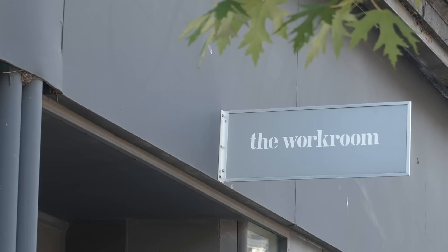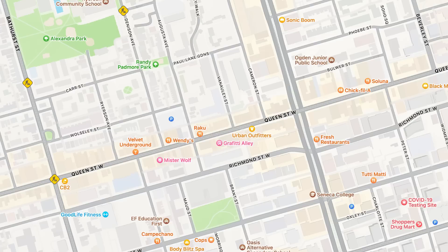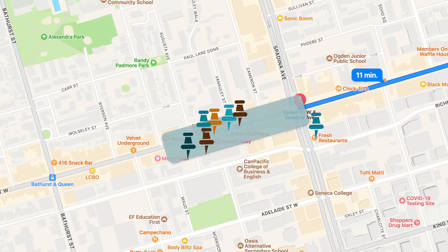Next, we are following the streetcar down Queen Street to the Garment District. This amazing block is home to nine fabric stores, and it is a quick 10-minute walk from the Osgoode subway station.